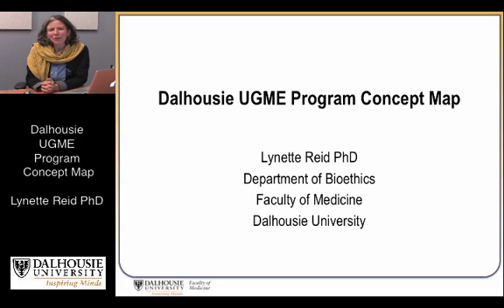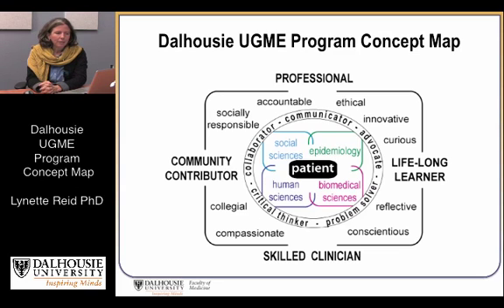My name is Lynette Reed, and I'm in the Department of Bioethics in the Faculty of Medicine here at Dalhousie. I'm going to talk you through the concept map that expresses the educational outcomes for Dalhousie's renewed MD program.